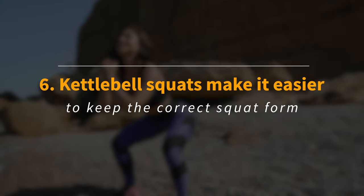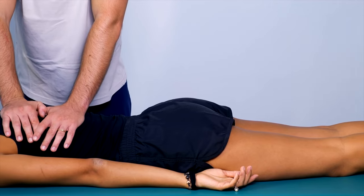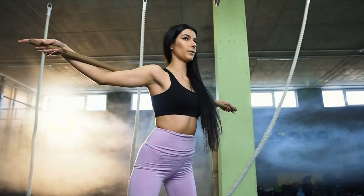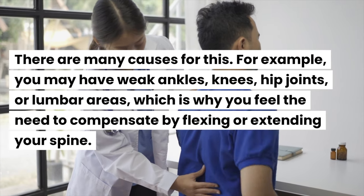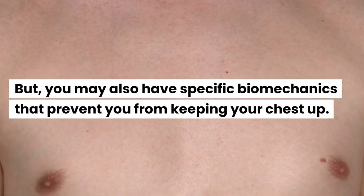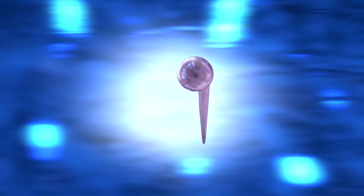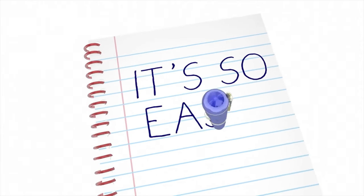Kettlebell squats make it easier to keep the correct squat form, also because they take the pressure off your back. Many people tend to arch their backs or round them outwards when performing squats, especially as they go deeper. There are many causes for this — you may have weak ankles, knees, hip joints, or lumbar areas, causing you to compensate by flexing or extending your spine. You may also have specific biomechanics that prevent you from keeping your chest up, such as hip joints that don't allow proper external rotation. In cases like these, a double-hand kettlebell hold or a goblet hold can make it easier to squat correctly because the kettlebell becomes a counterweight.